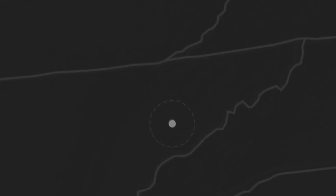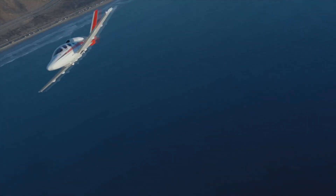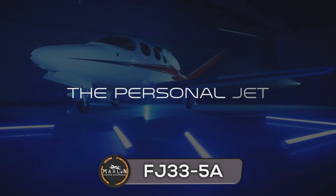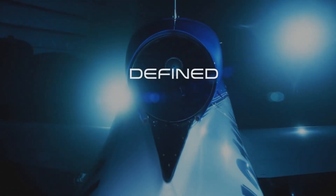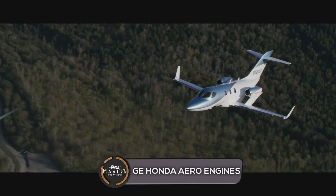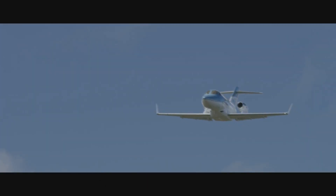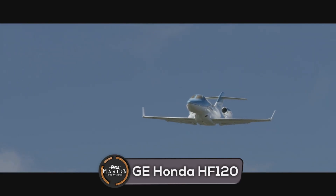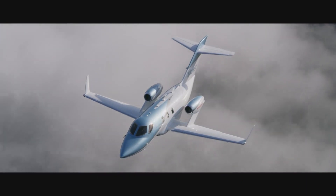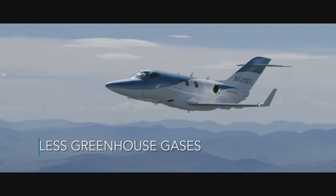We will now compare the powerplant of these two aircraft. The Cirrus Vision Jet is powered by an FJ33-5A turbine engine with FADEC and auto throttle, with an output of 1,846 pounds of force. The engine manufacturer for the Honda Jet Elite is GE Honda Aero Engines, which is a joint venture between General Electric and Honda. The Honda Jet Elite is powered by two GE Honda HF120 engine models with an output of 2,050 pounds of force each, with a bypass ratio of 2.9.